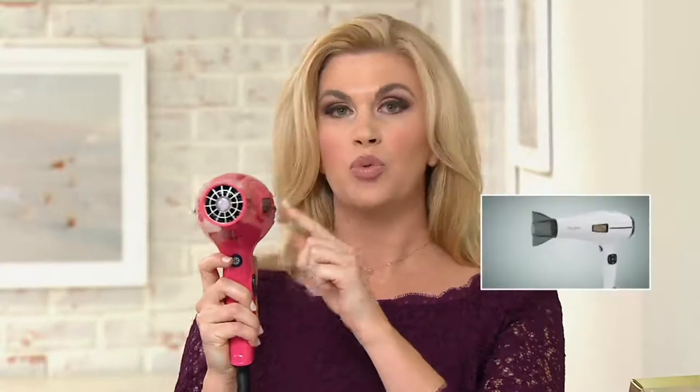What makes this hair dryer so unique — like nothing else on the market — is our innovative intelligent heat sensor. That's this button right here. It automatically detects the amount of moisture in your hair and your real-time hair temperature, so it is impossible for you to overheat or damage your hair.